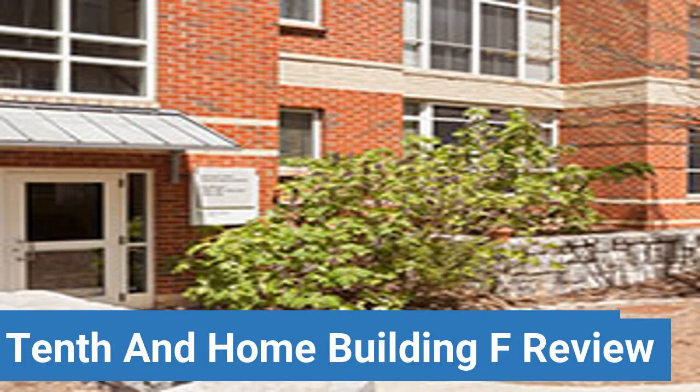To read reviews of Georgia Institute of Technology's 10th and Home Building F, please visit the Dorm Essentials Review in the description. Read ratings and reviews, or help other students by providing your own dorm review on features like Dorm Room Size, Dorm Bathrooms, Dorm Common Areas, Dorm Party Scene, Dorm Quietness, and Dorm Meal Options.